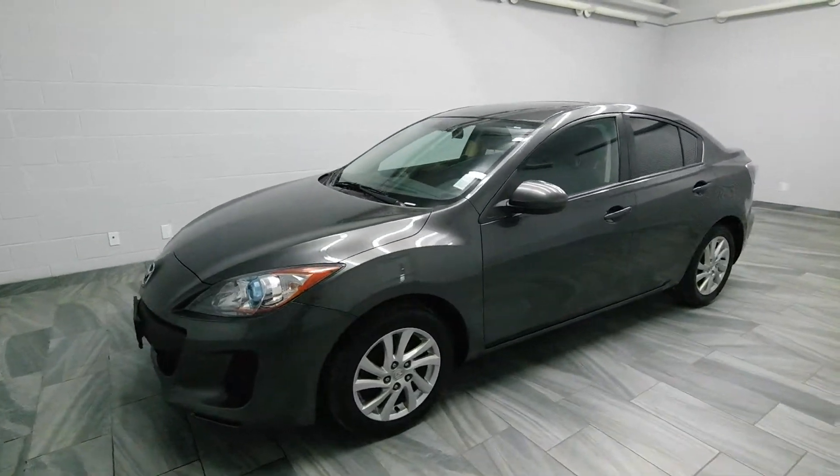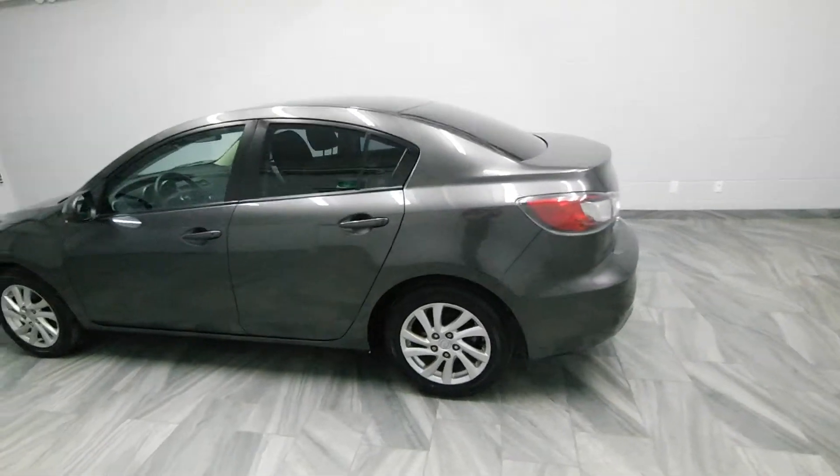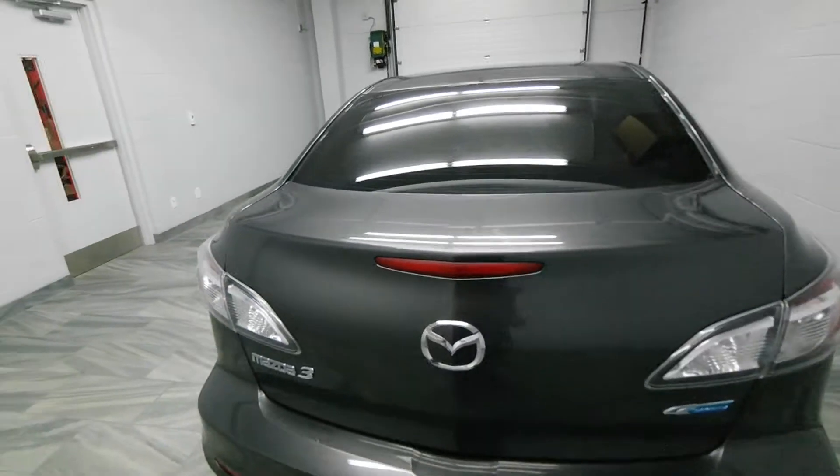Hi there from Mark Wilson's Better Use Cars in Guelph, Ontario. You can visit us at shopwilsons.com. This is our 2012 Mazda 3.